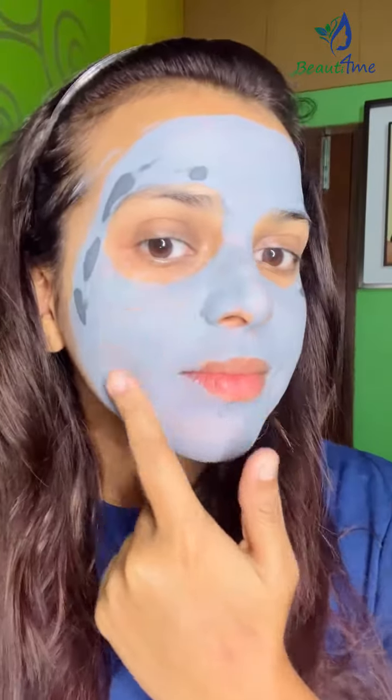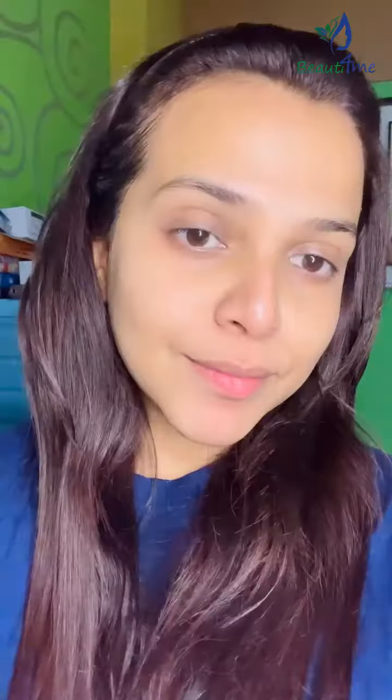You will see the instant glow. Just look at my face, how glowy it is. Then I will use a toner, which is Neogenzer Hydrating Toner with Hyaluronic Acid.